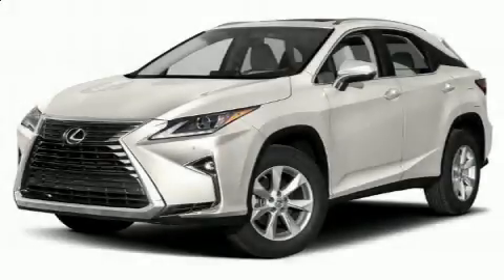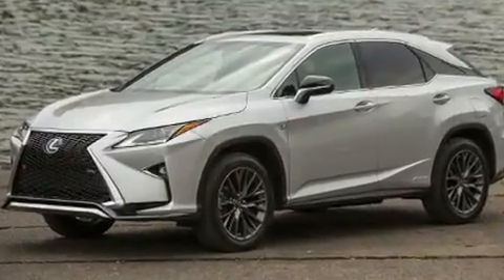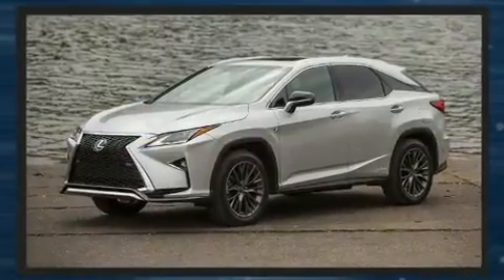Get excited about the 2017 Lexus RX 350 with just over 40,000 miles on the odometer. This four-door sport utility vehicle prioritizes comfort, safety, and convenience. Under the hood you'll find a six-cylinder engine with more than 270 horsepower.